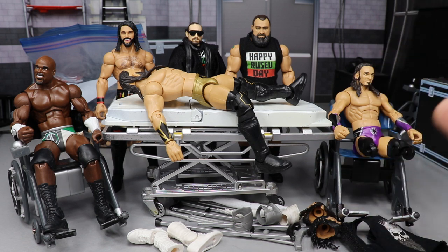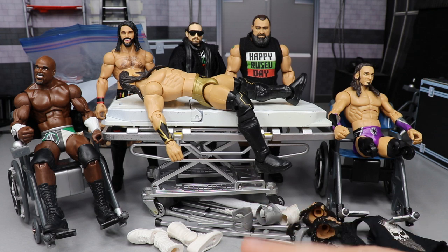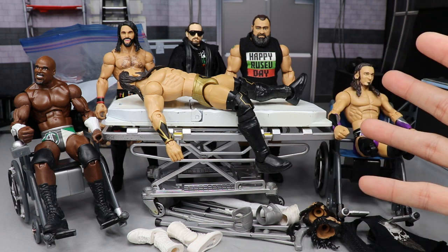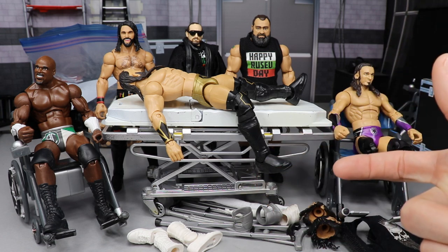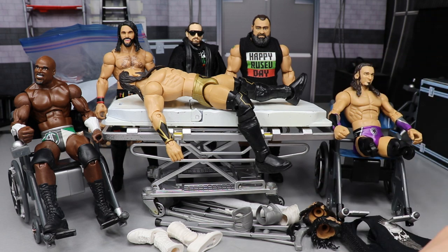But today, not only are we going to be switching around the Neville, I also have a Happy Rusev Day fix-up. We also have an Apollo Crews fix-up that's not going to be completed because I thought I had a figure to complete it and I do not, and it makes me upset. But we also have a beautiful Seth Rollins fix-up — it's technically switching the figure back to the way it was. But let's get into what we're going to be doing here today.